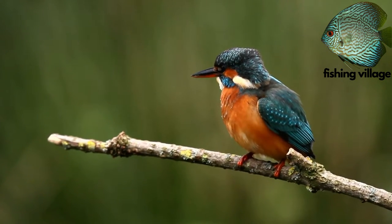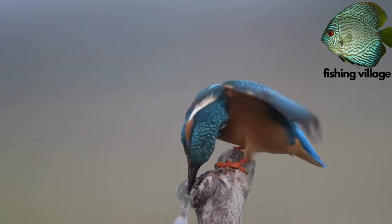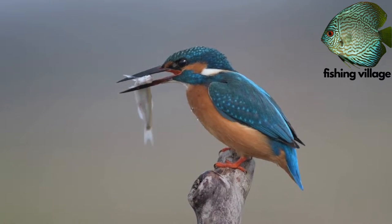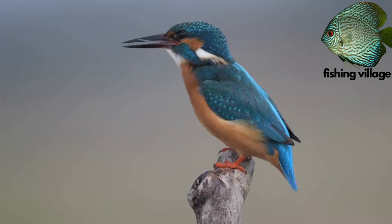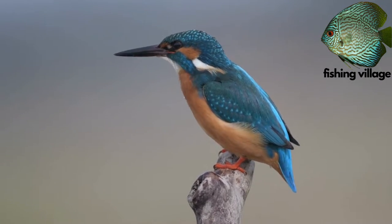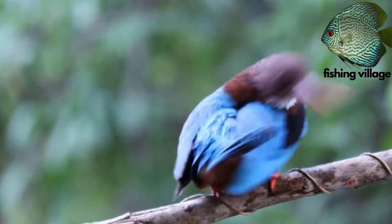Following a meal, a common kingfisher will frequently dive underwater entirely while folding its wings backward into a V shape. In order to catch a fish below, it can even dive right through a thin coating of ice.